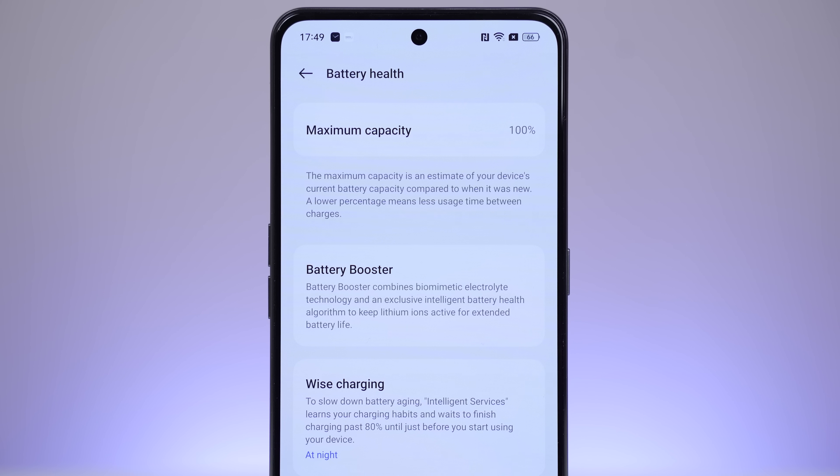So that's of course the highlight feature — the super fast charging — but the GT3 also has way more to offer.